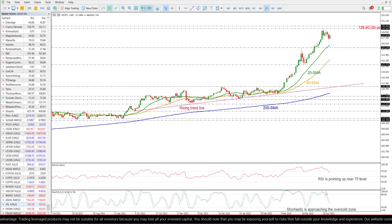The stochastic oscillator is diving towards the oversold territory, suggesting that the next move may be to the downside rather than to the upside.